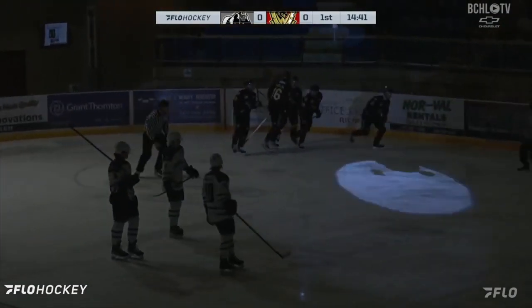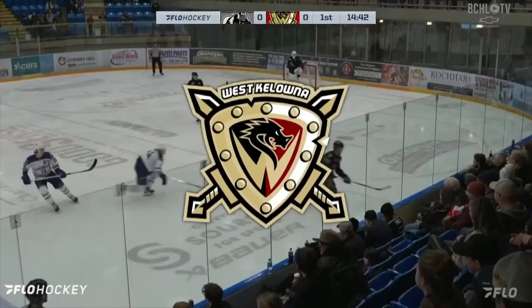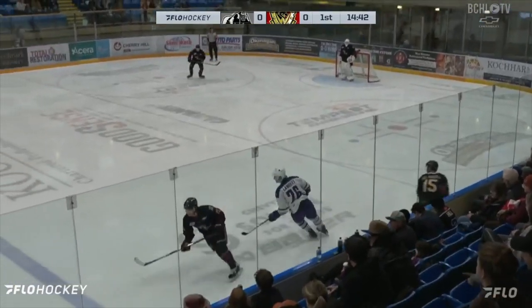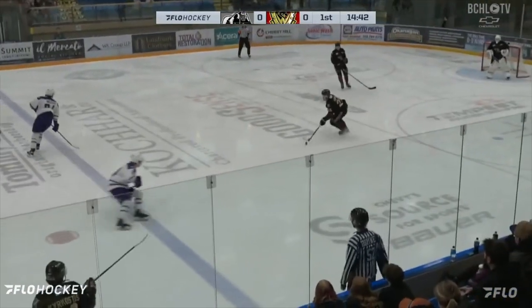What a terrific passing play! Michael Salandra for Jackson Kierkostas, back for Salandra on the right wing side, and the Warrior forward has goal number 20 on the season, and has given West Kelowna a 1-0 lead.